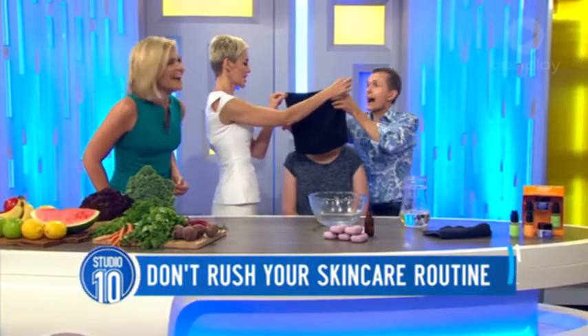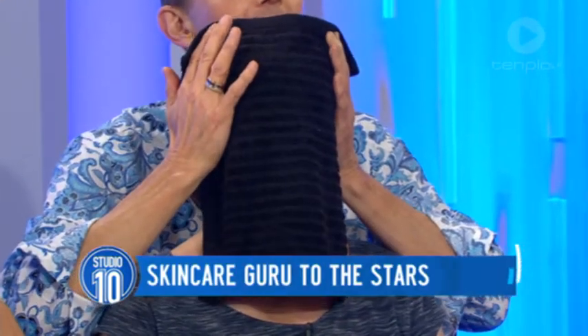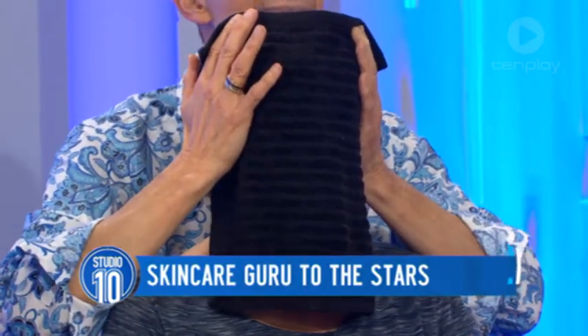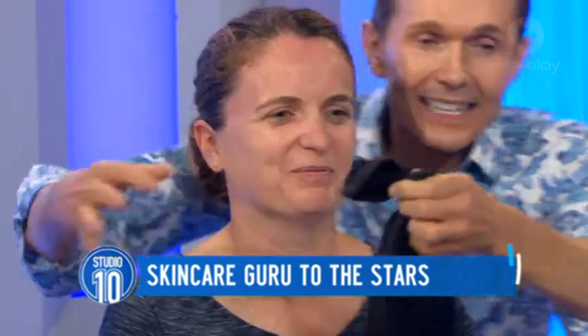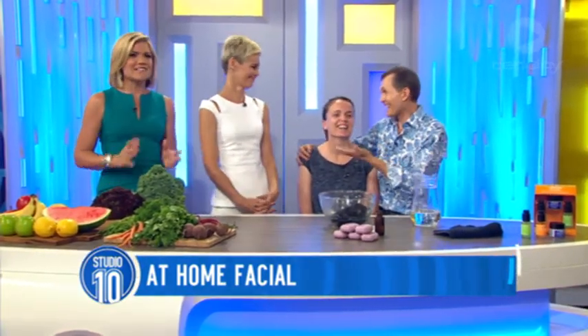Now you can do it — just lean back. Doesn't it feel like heaven? I'm getting high standing behind here. Isn't it heaven? It feels good. You are heaven, you are divine. Isn't it amazing? And you can meet Ola at the Sydney Sephora store this Saturday at 10am. So don't miss it. Thank you for coming in. You guys are fabulous. Thank you.